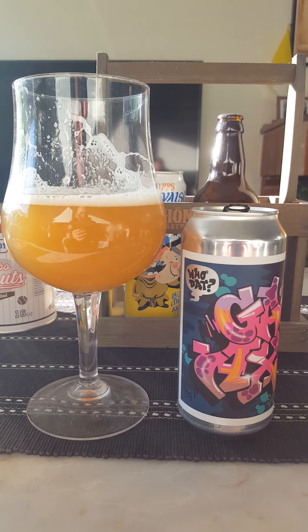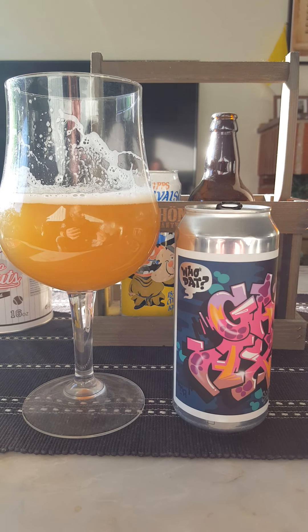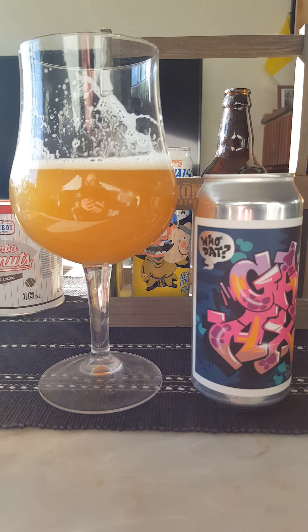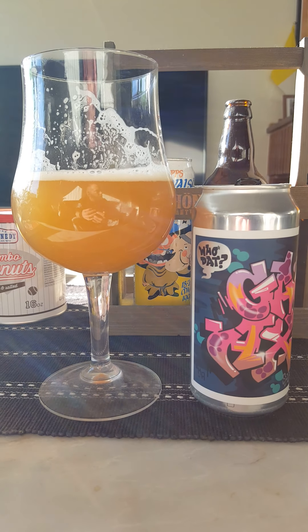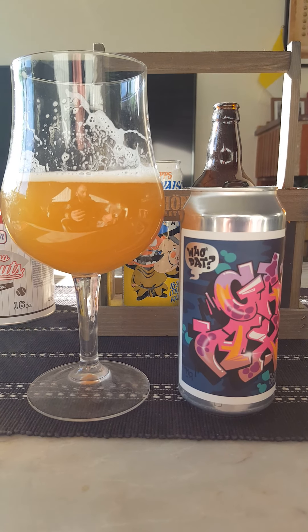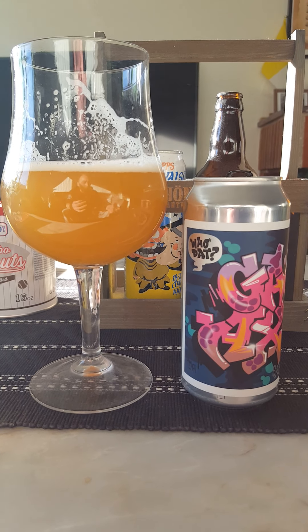It definitely has some initial orangey, grapey, tropical notes. Then it kind of quickly moves over into that more earthy, floral, hoppy vibe — leaving me with a pretty well lingering hop sensation on the tongue and on the palate. That richness of the body kind of enhances that experience with the hops as well.